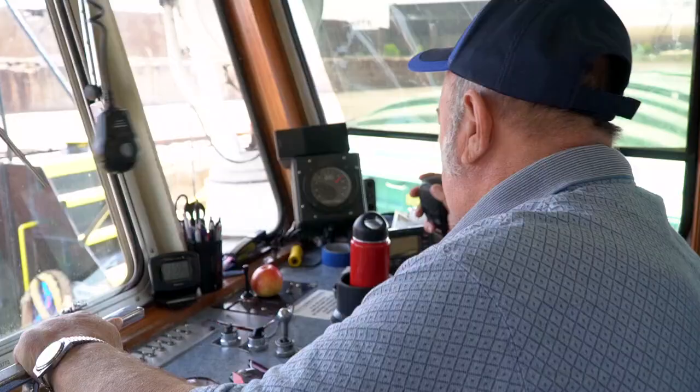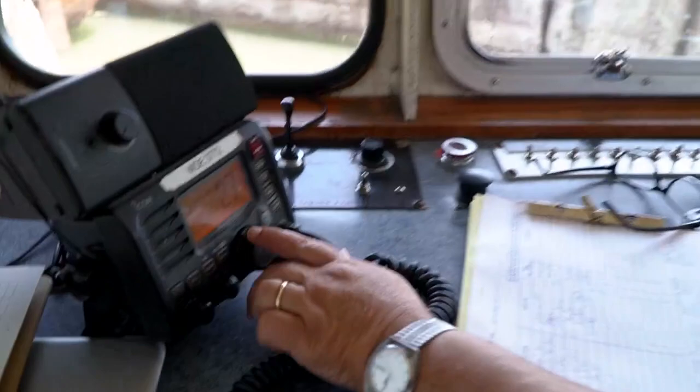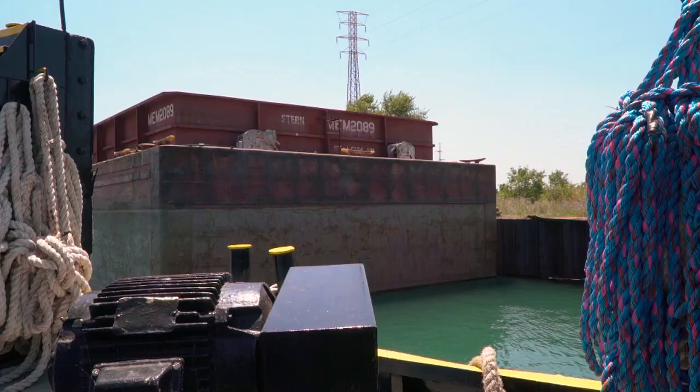Larry has been on this river damn near since the river was made. He's been an icon out here for over 30 years, been running this river every day for 30 years.